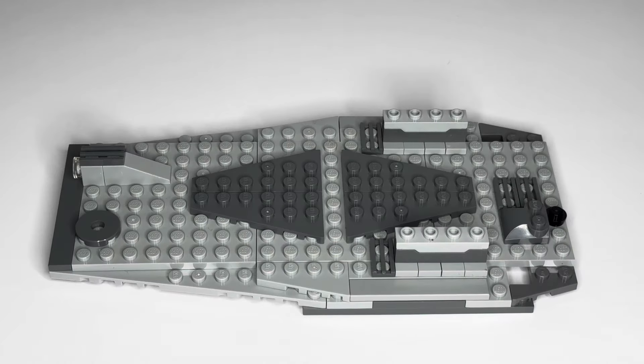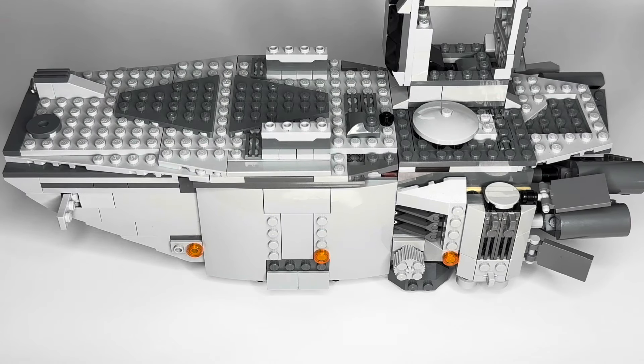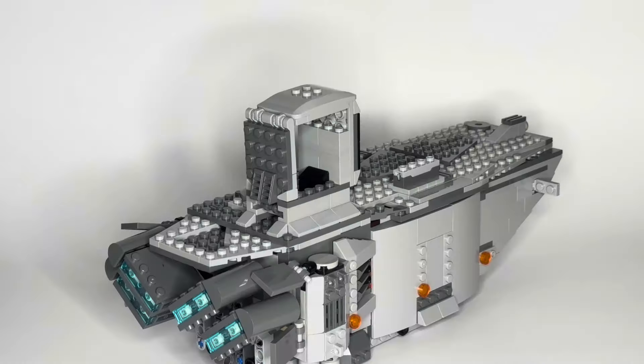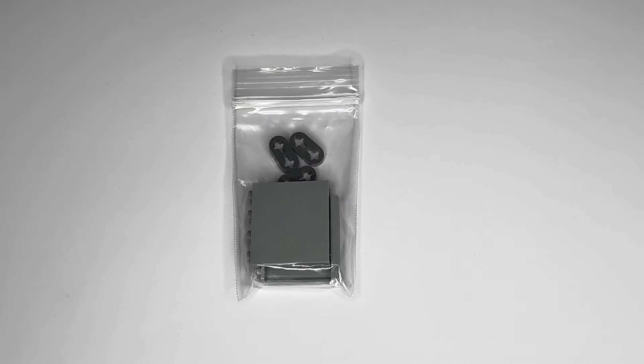I started to piece it back together and see just how complete it really was. It definitely helps to have the instruction manual already — as much as I love that feature with Lego where you can go on their website and get any instructions for free, it's still nice to have that tangible paper instructions. As I went through it and put it back together, I quickly realized that it was not complete.